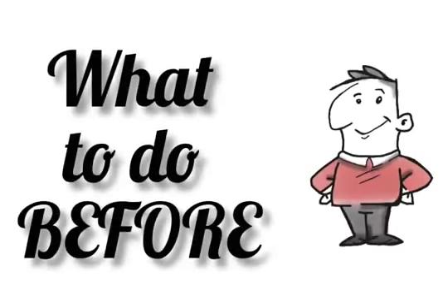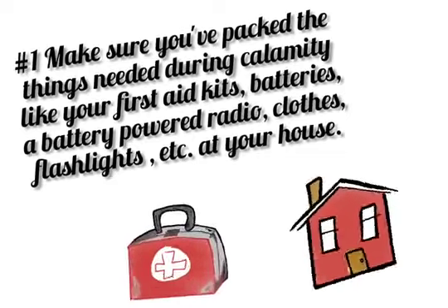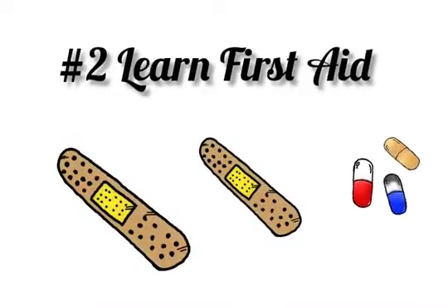What to do before an earthquake? First, make sure you pack things needed during a calamity, like your first aid kits, batteries, battery-powered radio, clothes, flashlight, etc. at your house. Learn the basic first aid.